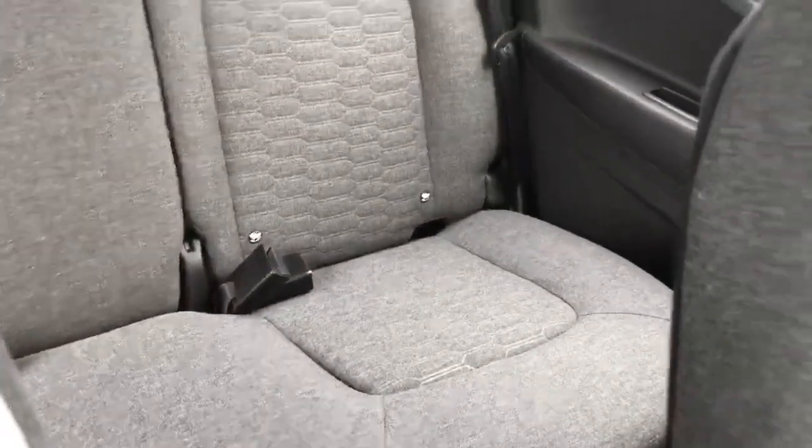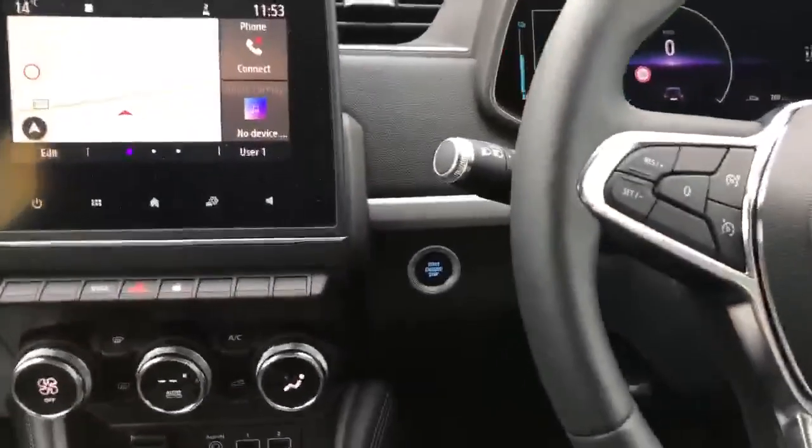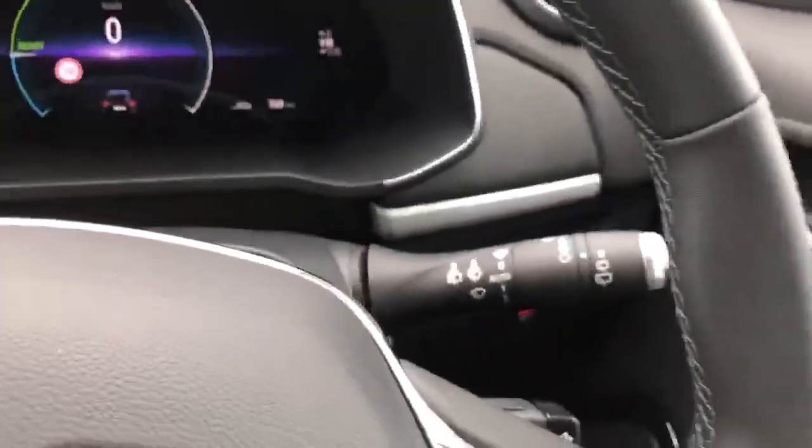There are ISOFIX points in both seats beside the windows. This car also has cruise control and a speed limiter, and automatic lights and automatic wipers.